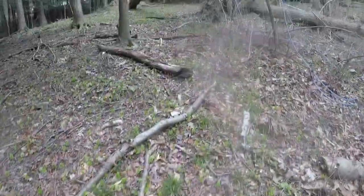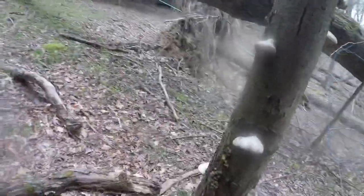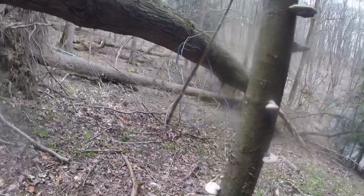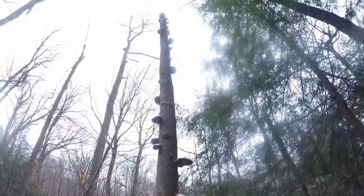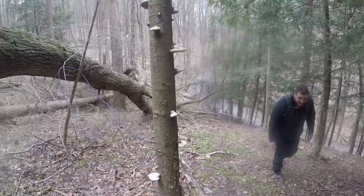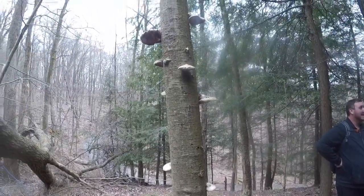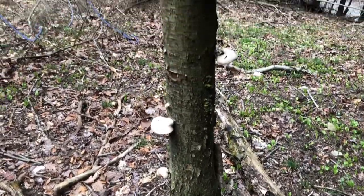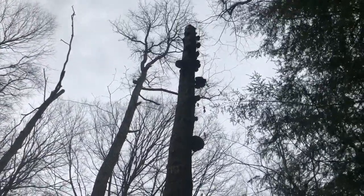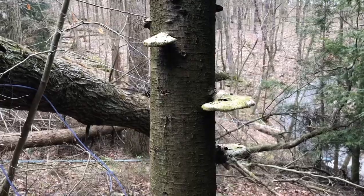I need to watch where I step — they are literally everywhere. Look at the whole way up, man. Uncle Josh did some looking and he found out that it is called birch polypore, at least what it seems like to us. It looks just like them, so it has to be.